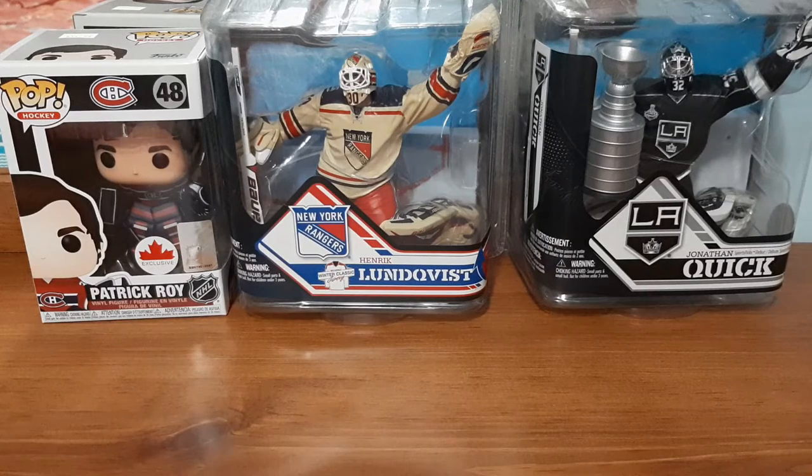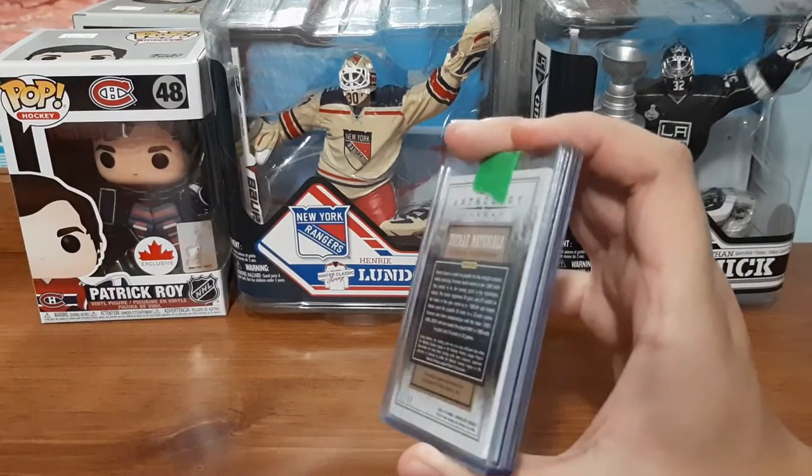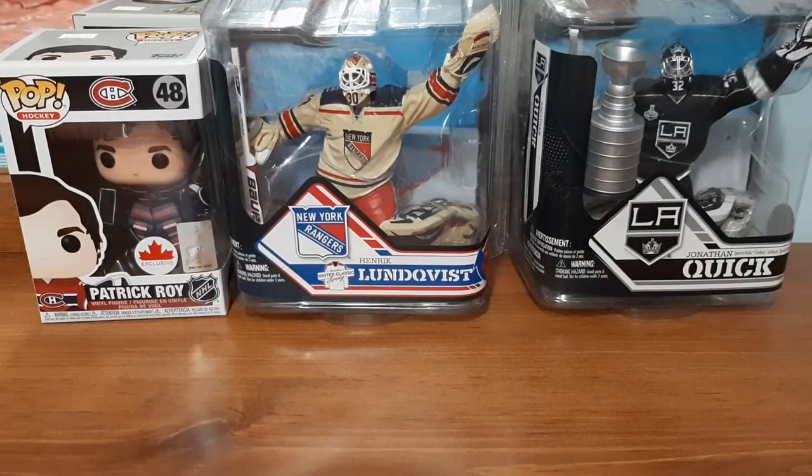What's up everyone, Takedown here. Welcome back to another hockey card video. Today is another mystery pack from eBay video. These I absolutely love getting because a lot of them give really great stuff for a really low price.